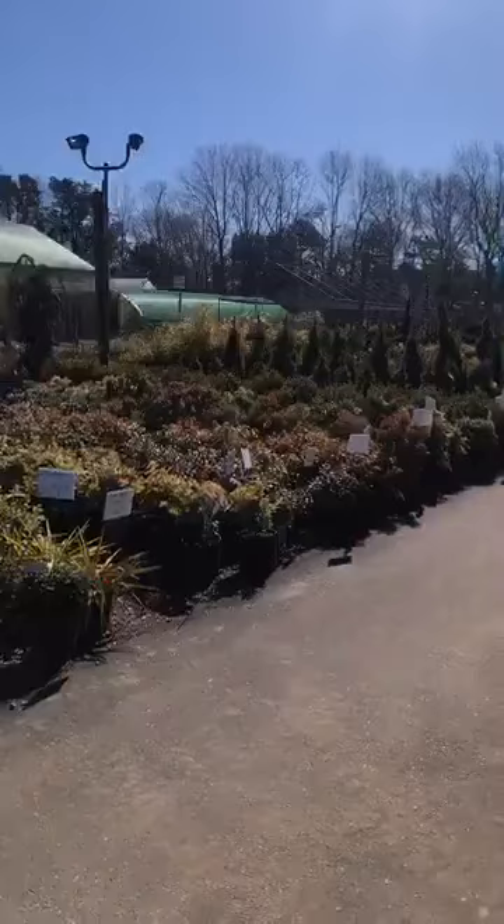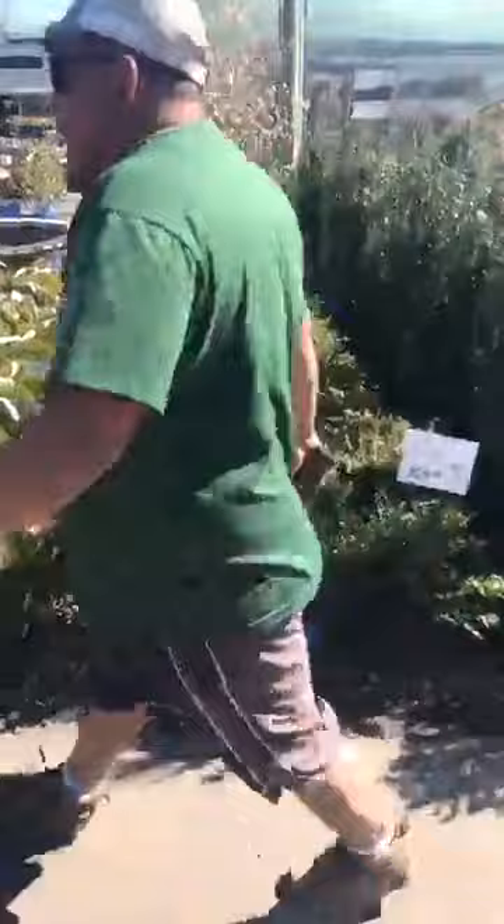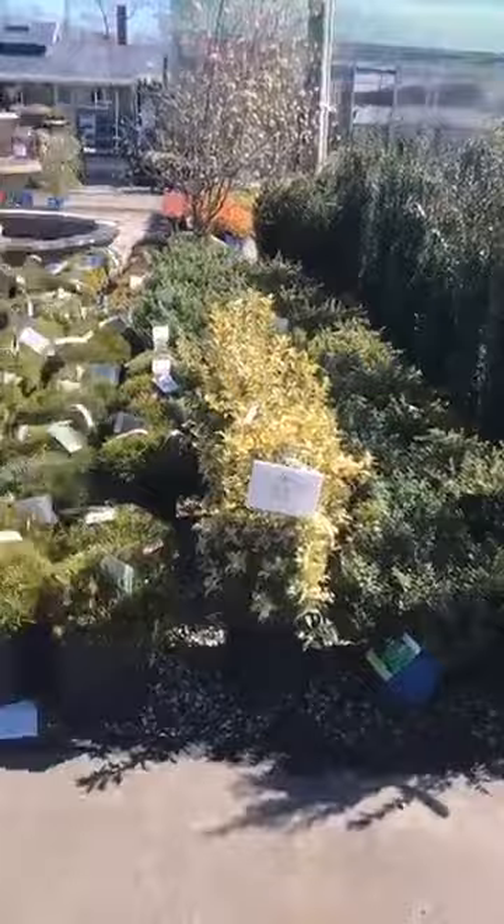Good morning to everybody — nice day! Isn't that one of the junipers? The Parsons junipers? How big does it get — can it grow tight? Yeah. They get taller than the ground cover junipers.